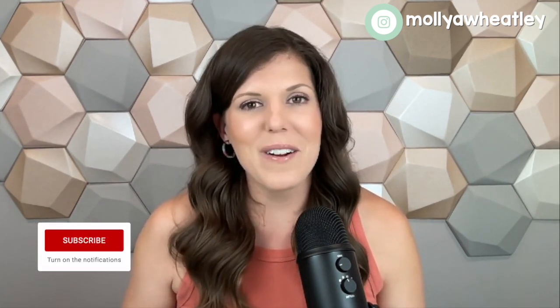I'm here cheering you on. Let me know how it goes — you can send me a DM over on Instagram and I'd love to hear from you. Thanks so much for watching, and I'll see you next week.